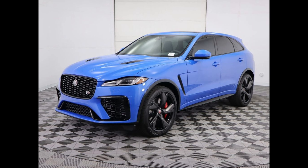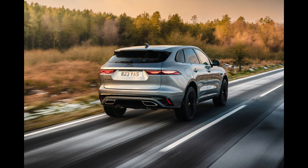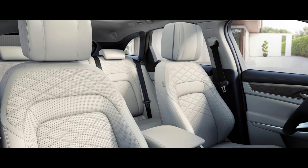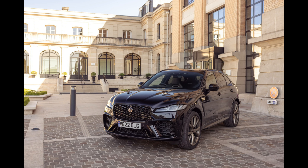Jaguar intentionally tunes the F-Pace's suspension on the firm side for a sporty feel. The ride is never harsh, but the larger wheel sizes — Jaguar offers up to 22-inchers — add a little jiggle over bumps. Regardless of the model, every F-Pace's steering is quick, delivering confidence-inspiring feedback from the front tires to the driver's hands. Driven assertively, the F-Pace's sharp responses are genuinely impressive and make it a joy to pilot.